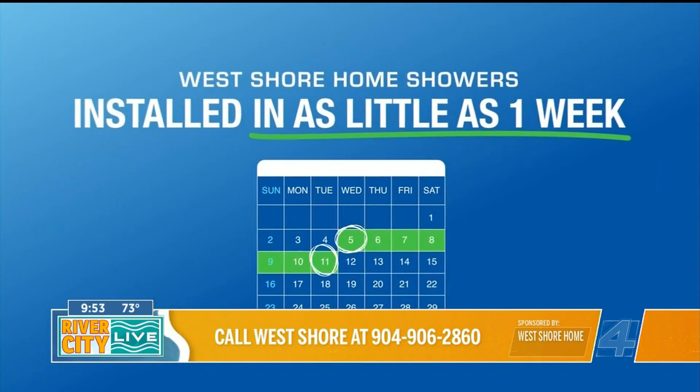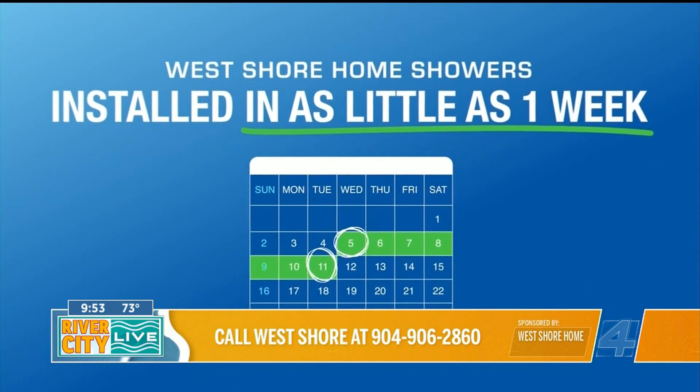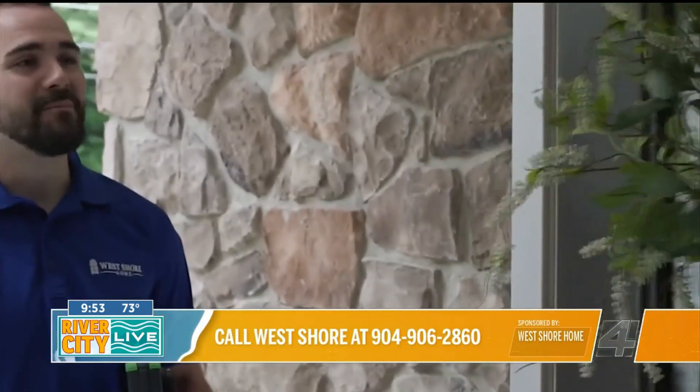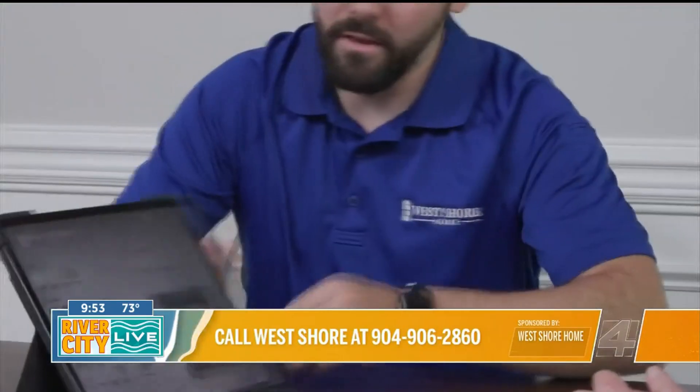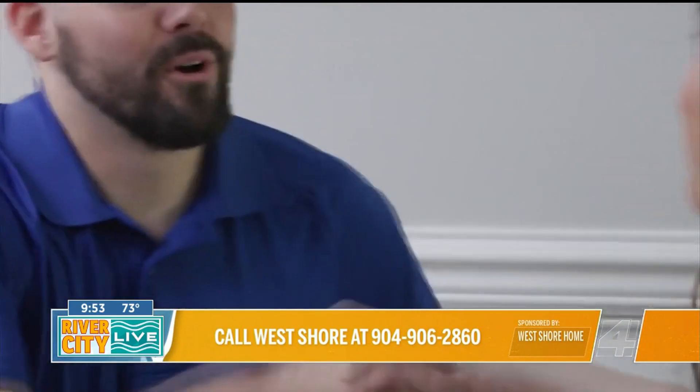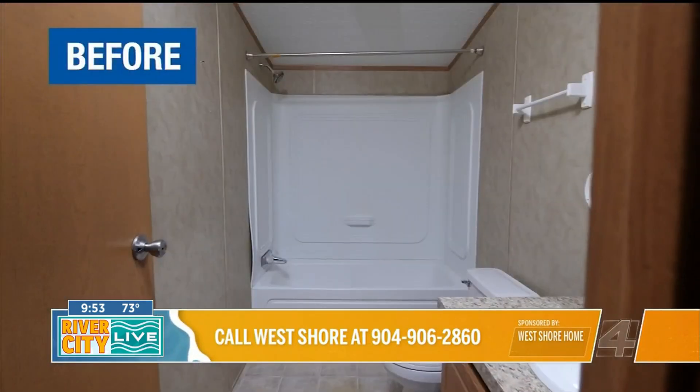When it comes time for installation, a lot of people think they're going to be out of their bathroom for months — it's gonna take forever. Not the case with West Shore Home. Especially with the white shower package, we get those jobs done in just one day, and 93% of the jobs we do across the board all get done in just one day.